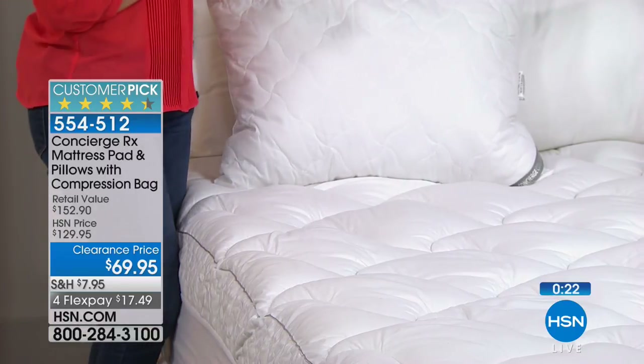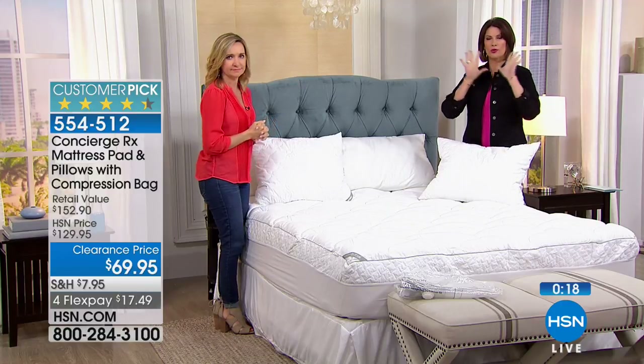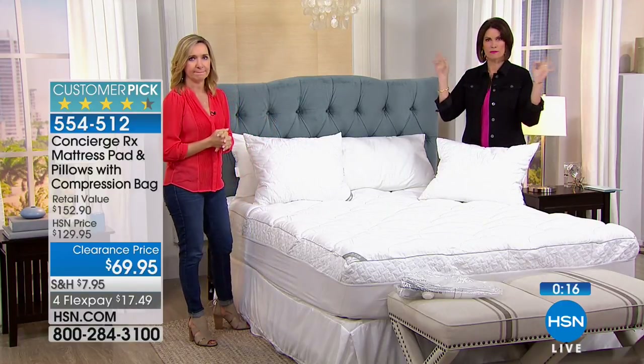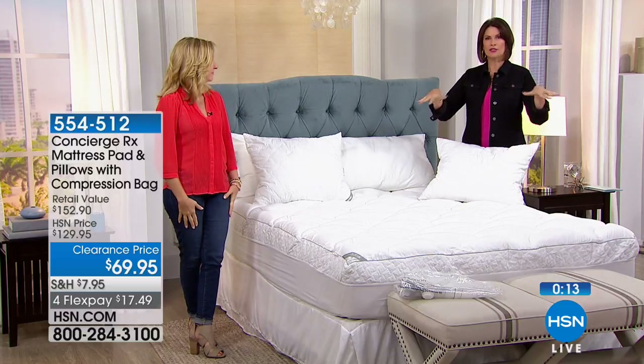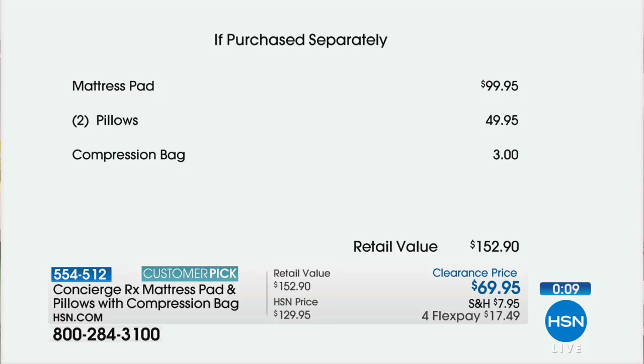Just to show you: the mattress pad alone is $99.95, the pillows are an additional $50, and the compression bag is on top of that. Total value is $152.90. Today at $69.95, that's almost half price — with flex payment it's $17 and some change to get it home.